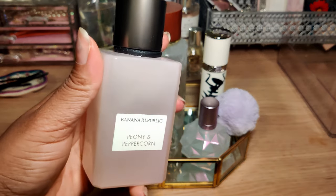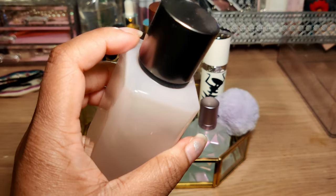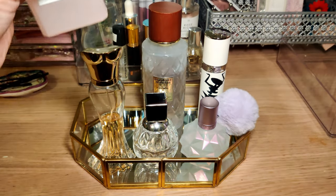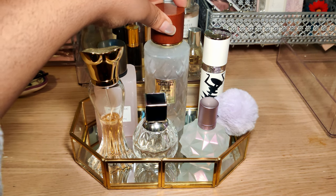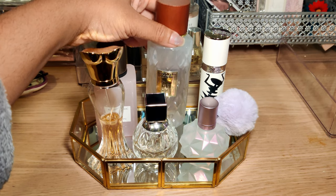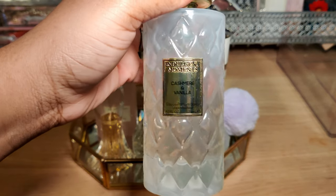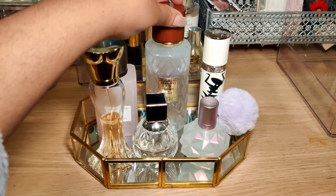Banana Republic's Peony and Peppercorn — this is a very nice freshie, light, fresh, floral scent. Again, pretty big dent going, and that's just this month alone. So this was a keeper that I really liked. This one I had some troubles with — I'm guessing maybe it's the weather. Didn't really get much use out of this one. This was a perfume I picked up a few months ago at a Marshalls. I like the scent — it's a very nice, sweet, light vanilla scent, but I was struggling with it for the month of March.